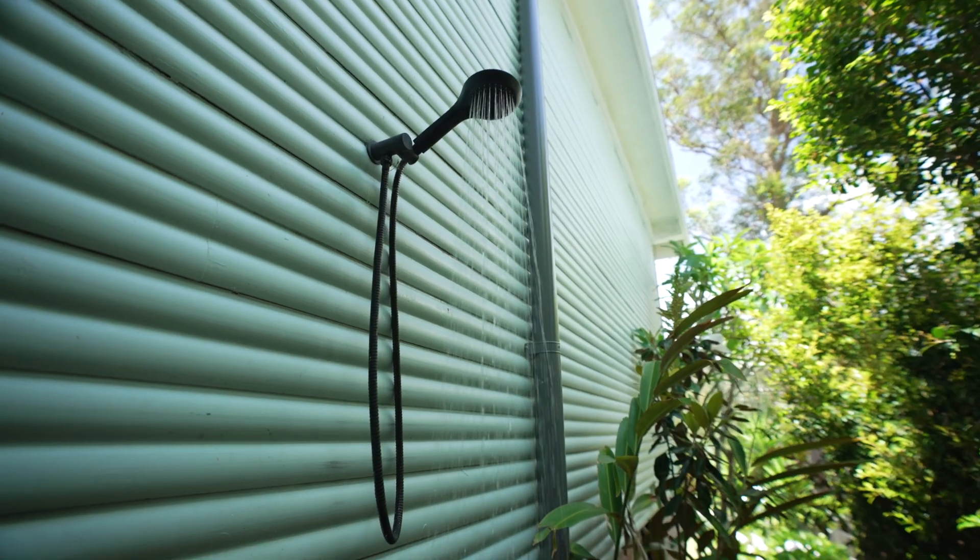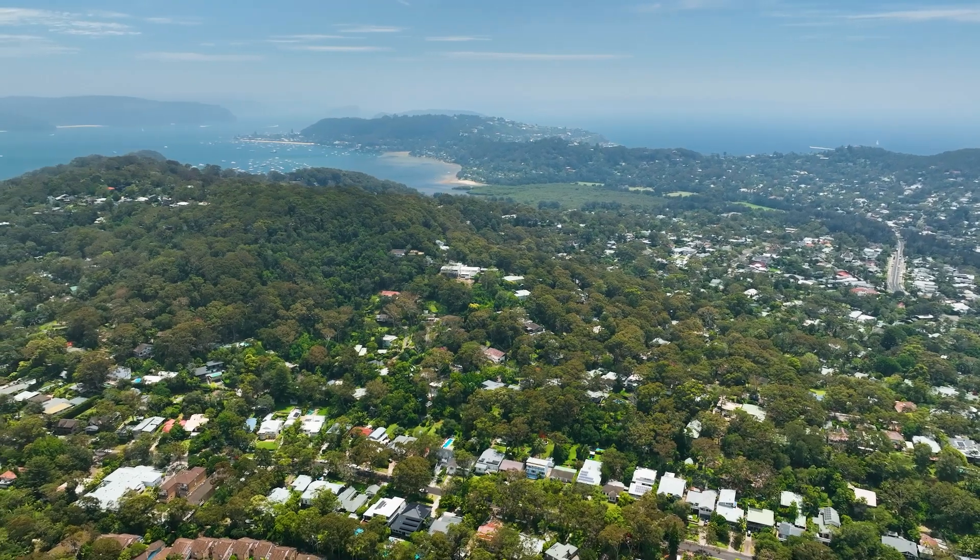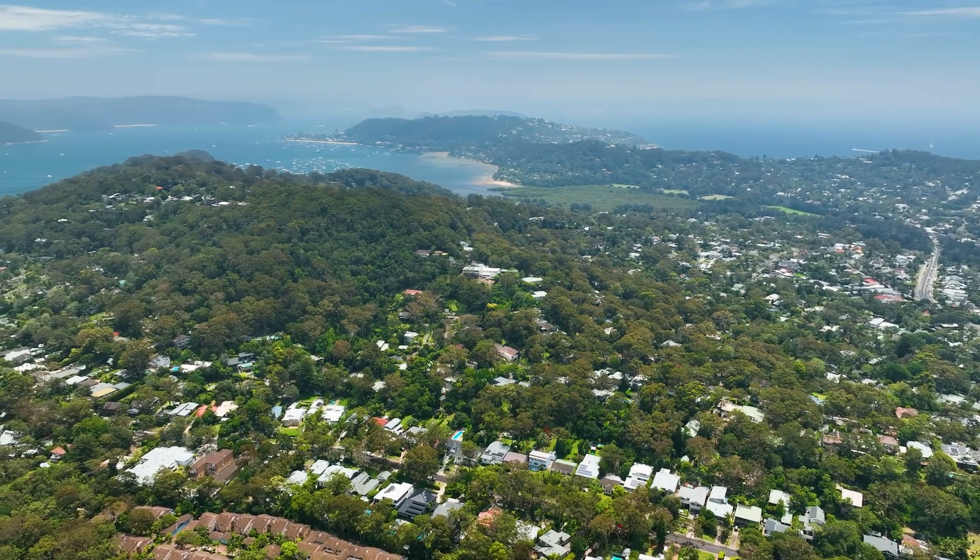It's an extraordinary home which combines great design with superb functionality for the family, all set in one of Avalon's most desirable beachside locations. I'm Lyndall Barry from McGrath-Pittwater, and if you'd like a tour of 108 Central Road in Avalon, James and I look forward to personally showing you through this wonderful coastal home.